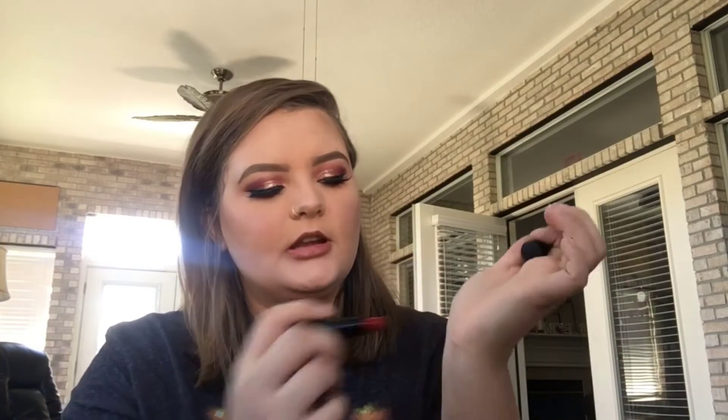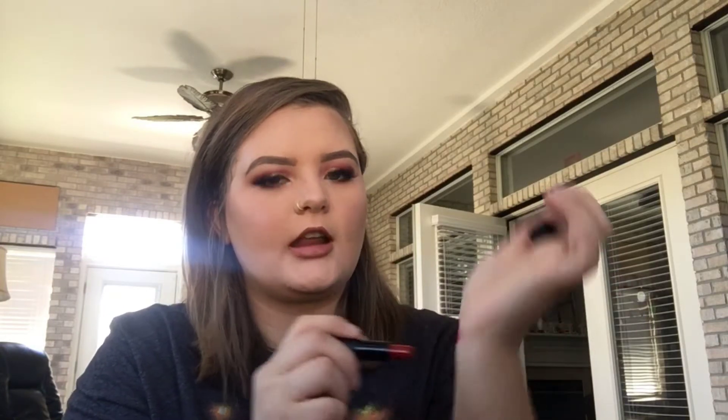Next is this little Bare Minerals mini lipstick. I didn't actually buy this — I went to Ulta and it was a free gift with a purchase, but it is a really pretty color. Gonna have to try it out.